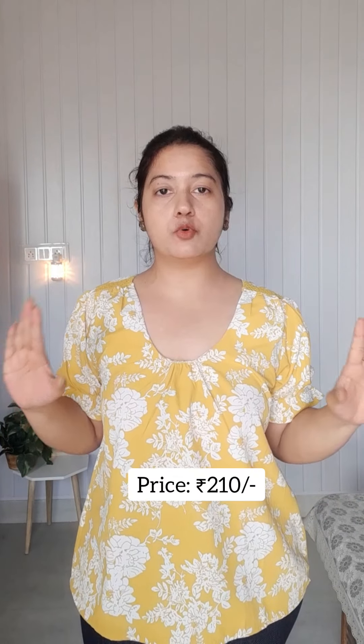It's a non-sponsored video. The next top is from the Fin brand and it is around 210 rupees. This is a gathered neck top — the sleeves are ruffled and the material is polyester. It's available in XL size and also comes in another color combination — white and black — but this one you can call light mustard or yellow.